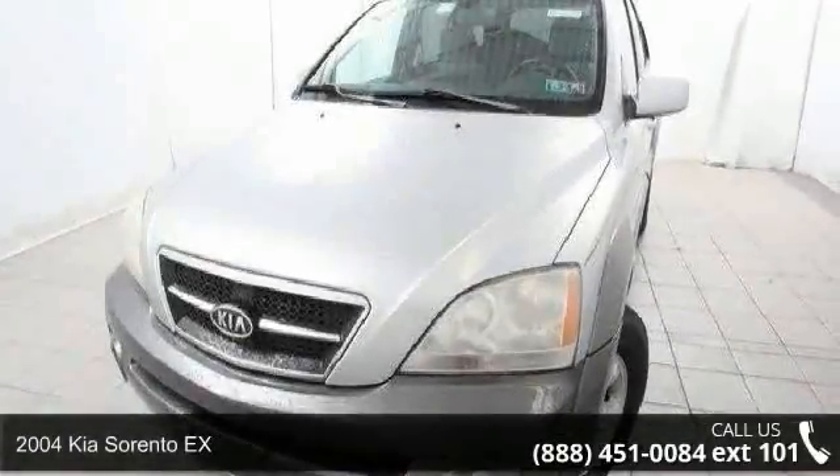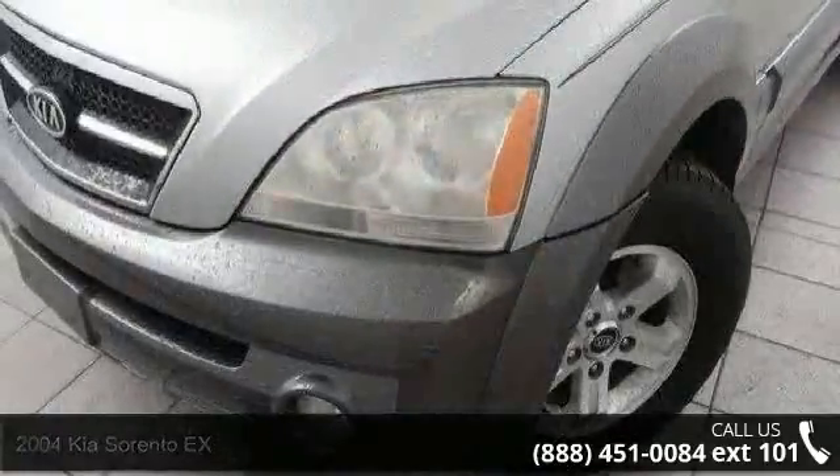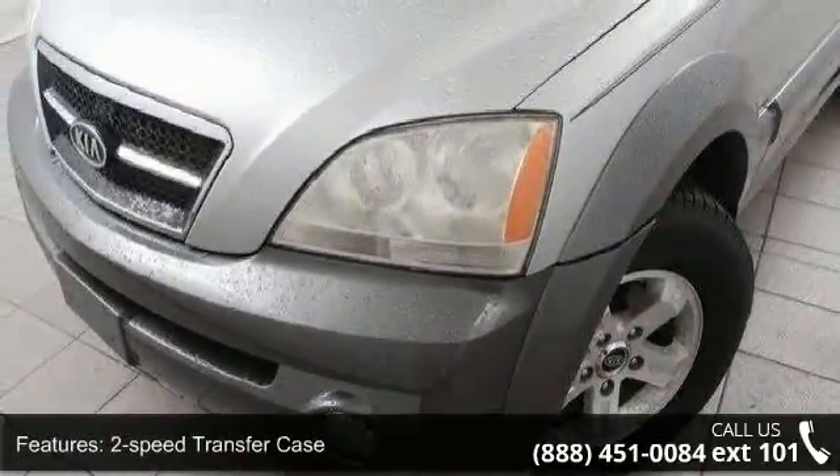Presenting the 2004 Kia Sorento X. If you are looking for a first-rate auto, this one could be yours today. Enjoy these notable features: